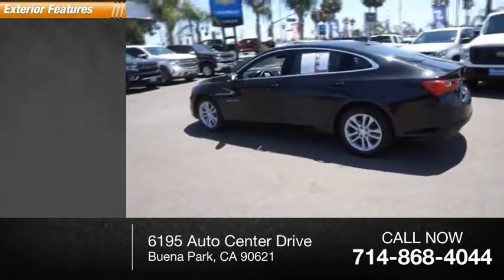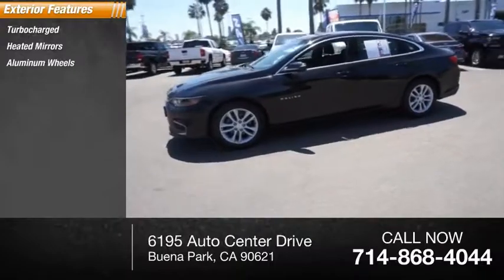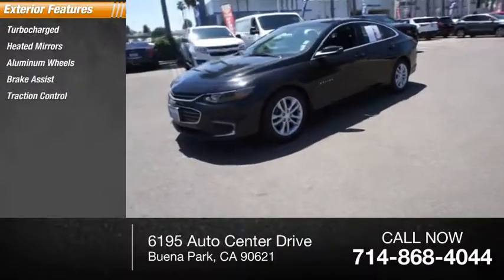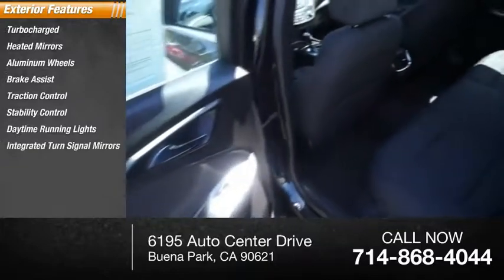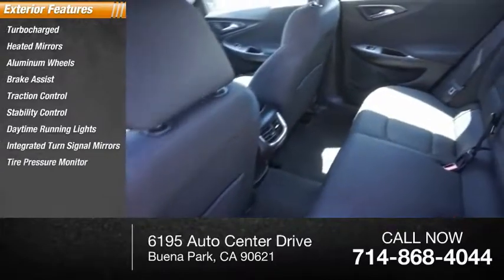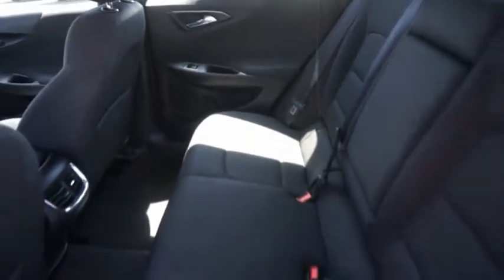Here are some of this vehicle's great options: turbocharged, heated mirrors, aluminum wheels, brake assist, traction control, stability control, daytime running lights, integrated turn signal mirrors, tire pressure monitor, front performance tires. Come take a test drive today.